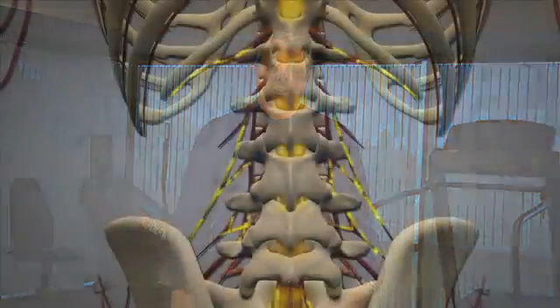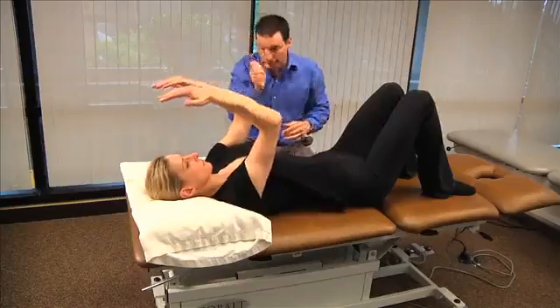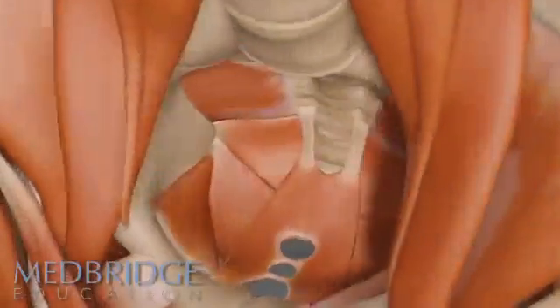In this course, you will learn about the proper nutrition, imaging, and neurogenic concerns necessary for treating your patients who suffer from spondylolysis. You will also learn the proper assessment techniques and theory for creating your plan of care, including a breakdown of the zones of treatment.